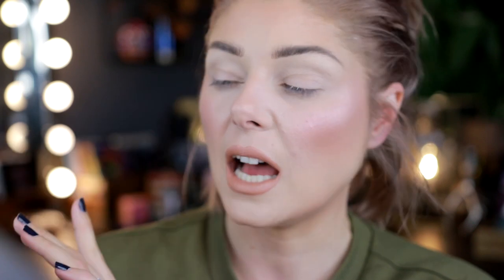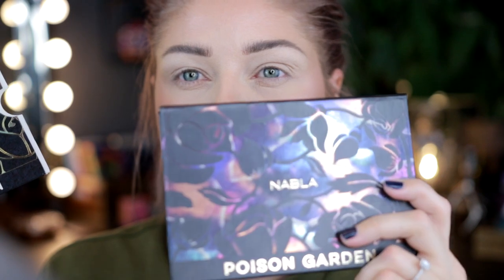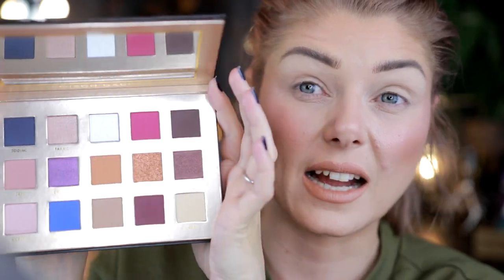Here is the Nabla Poison Garden palette. The cover and the palette look a bit different from each other — the cover is more greenish-red-black while the palette itself is more blue, pink, purple, orange. The palette really does represent the inside though — blues, purples, pinks, oranges, and blacks. I think the 'Poison Garden' concept represents things being like poisonous, and it looks really pretty.